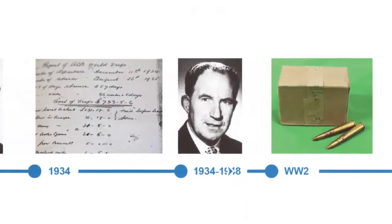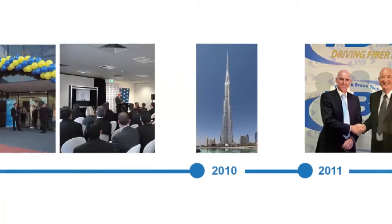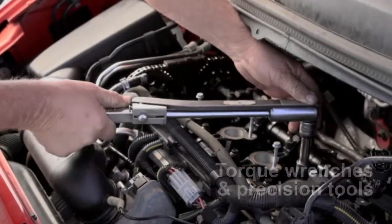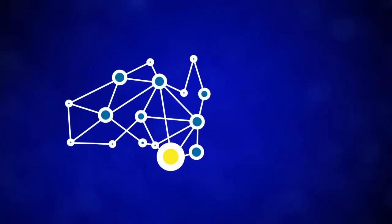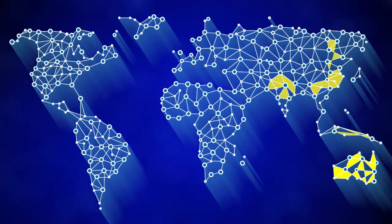Founded in 1921, Warren & Brand Technologies has a long and rich history established on a culture of precision. In addition to our large presence in Australia, you will see our solutions in every major global market, including Southeast Asia, Europe and America, just to name a few.